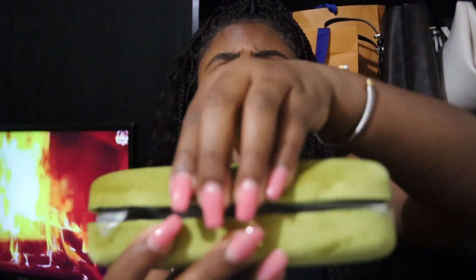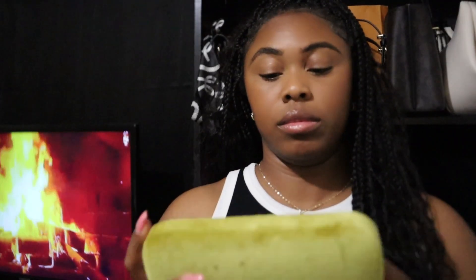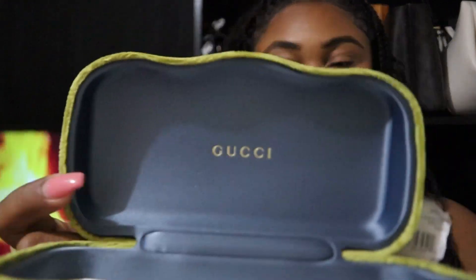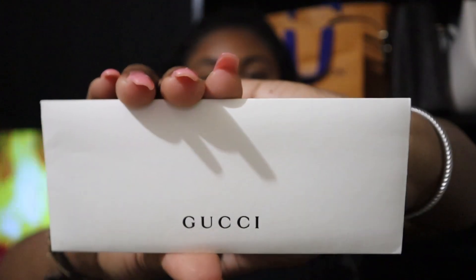Now y'all know I opened this up already, obviously. Let's get to it. This is giving rich-tivity, and y'all know I'm going to use the heck out of that word. Sweetie don't know what she did. Authenticity card.